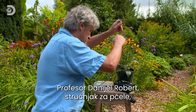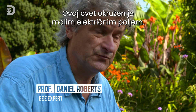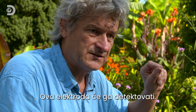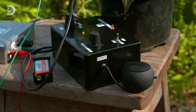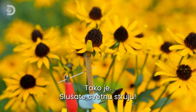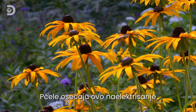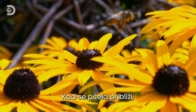Bee expert Professor Daniel Robert demonstrates this amazing bee power with a machine. This flower has a small electric field surrounding itself. An electrode detects it, and the device converts that into a sound. Incredibly, this sound is made by the flower's natural electrical charge — that's right, you're listening to flower power. Bees can sense this electric charge and are drawn towards the flower.